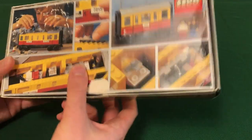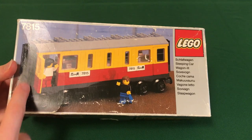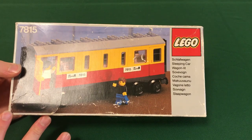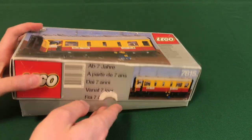My box has a little bit of paint damage in the back and is a little crushed in the front — you can see the creases — but it's overall in quite good condition. I think that's a result of the excellent box engineering design of the 1980s; these boxes were very sturdy.